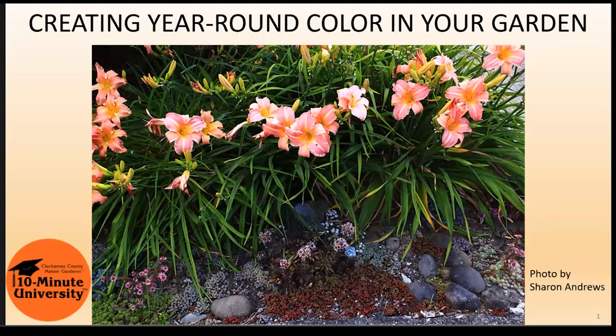Remember that when your eye picks up a pattern in your garden — whether it's color, size, shape, or texture — then suddenly everything looks intentional. A useful help is to use a consistent color palette for the paths, such as gray pavers or gravel. These provide calm and a little control, and they help keep the plants from taking over, at least visually.